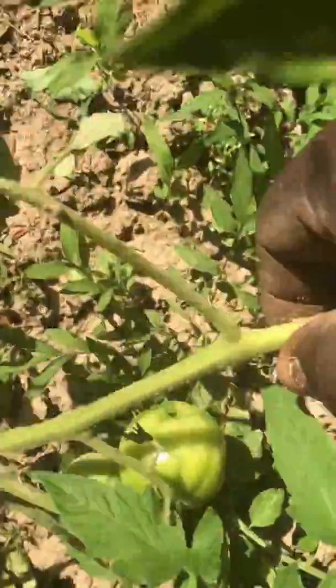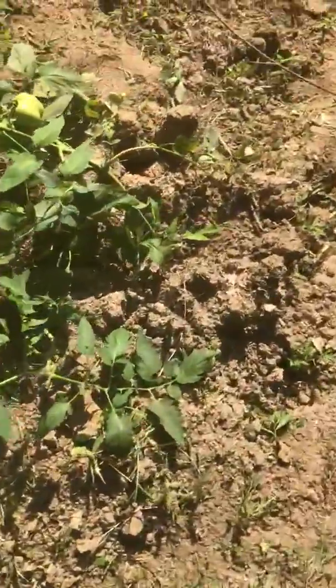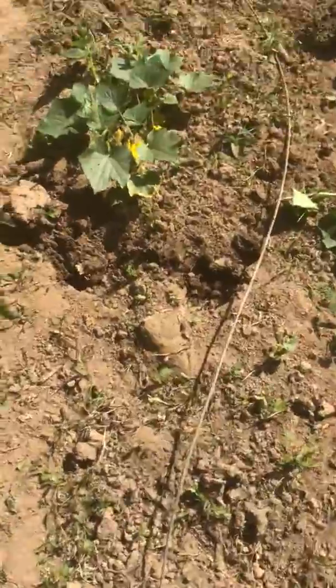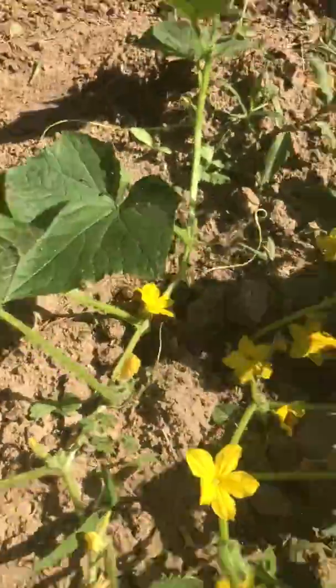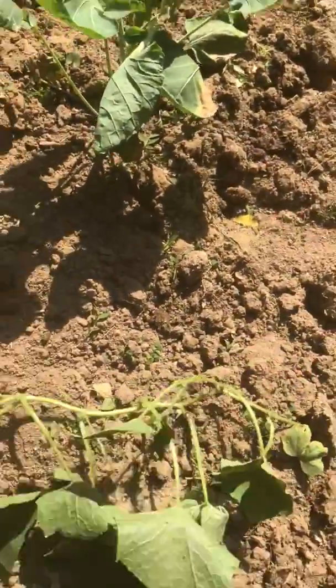Another tree I have here — this is my cucumber, starting to blossom right here. This is the next one getting ready to blossom.